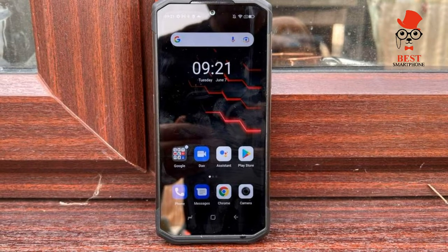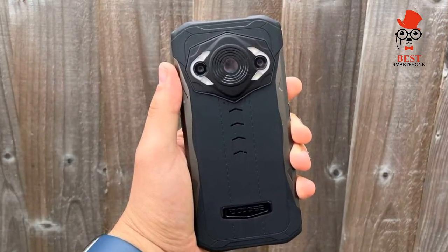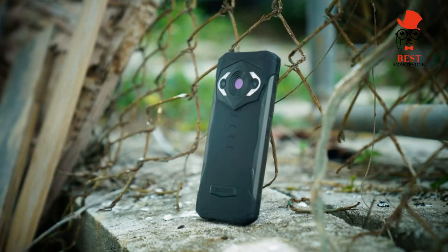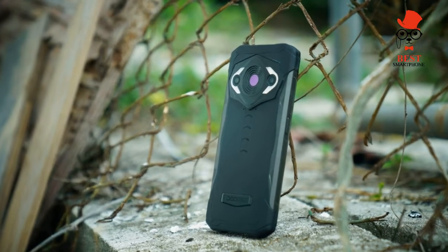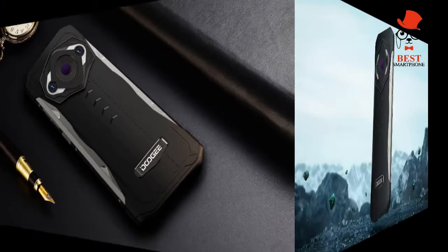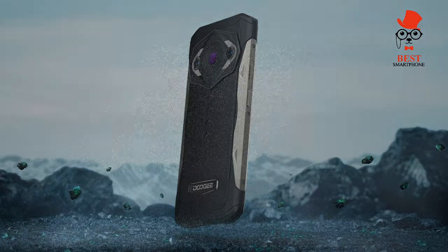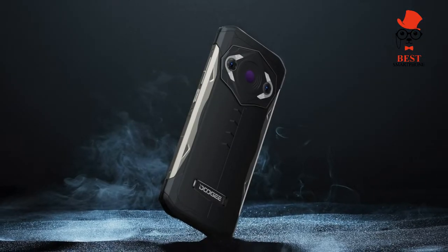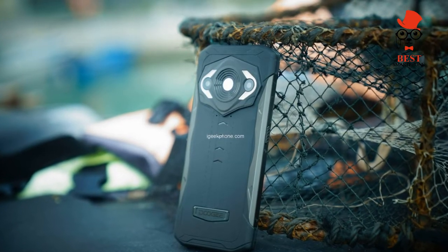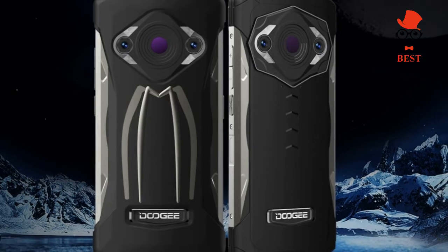The Doogee S98 Pro looks a lot like the S98 that launched earlier this year. It's bulky with a ridged back that makes it surprisingly comfortable to hold with one hand. On the back you'll find a 48MP main camera and a 20MP night vision camera, both from Sony, positioned centrally. Doogee says its alien-inspired design features the camera bump as the alien's head and the lenses as the eyes. It also has a 6.3-inch LCD display with a teardrop camera notch at the top housing a 16MP snapper that supports facial recognition, with pretty thin bezels.